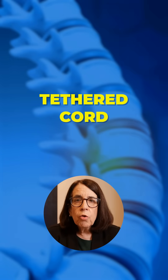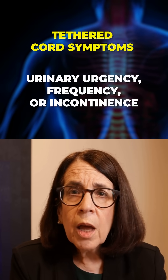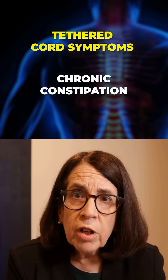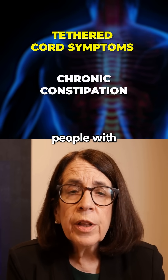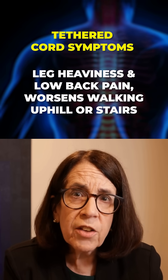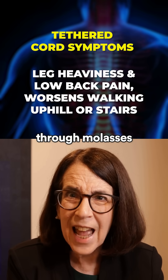The symptoms of a tethered cord are urinary urgency and frequency, and sometimes loss of control of the urine. Chronic constipation is very frequent in people with a tethered cord, and they may also have leg heaviness — a sensation that the legs are just very heavy and walking is like walking through molasses.